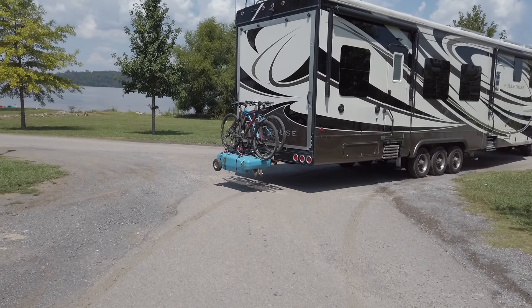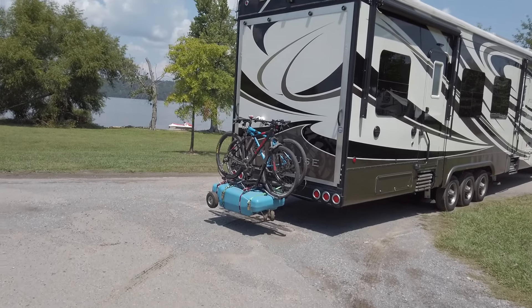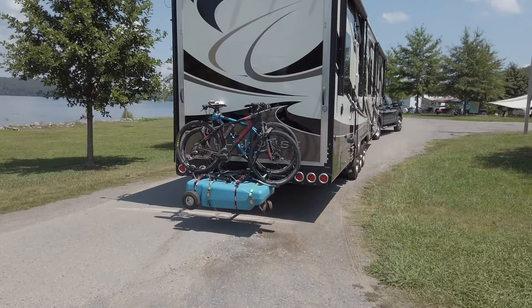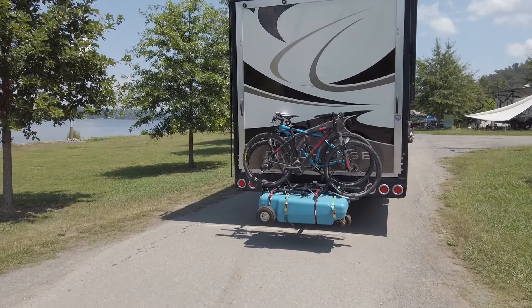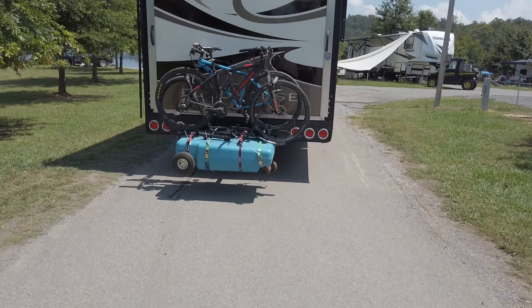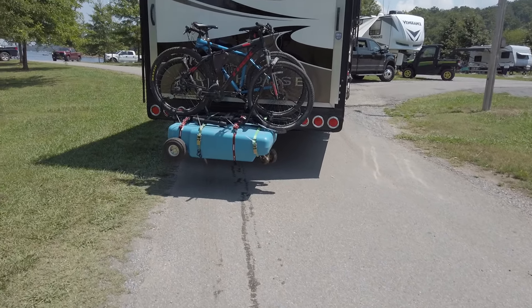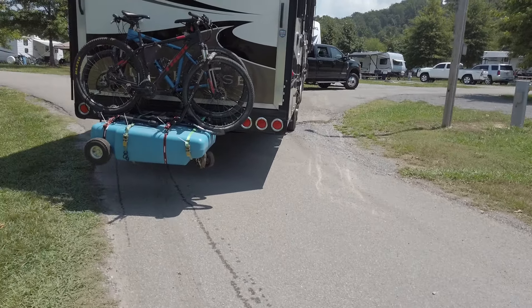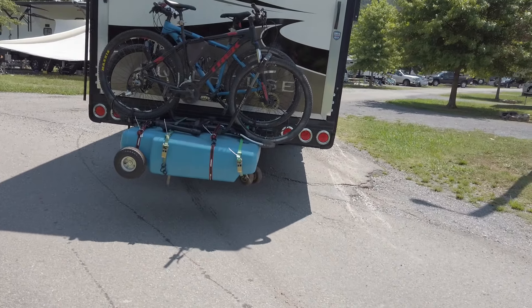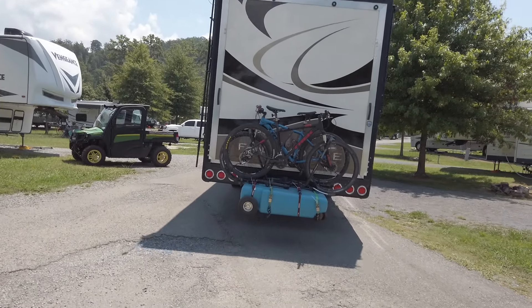Checking to make sure we didn't leave anything behind near the picnic table. It's kind of bittersweet leaving. Everything looks good — so sad though, especially seeing the grass.